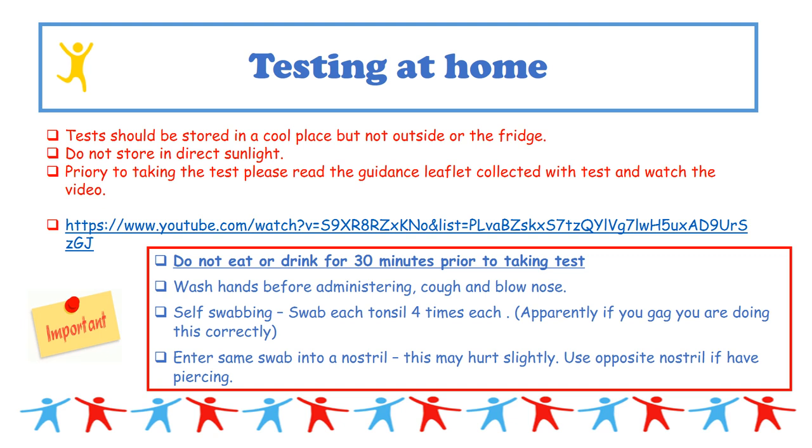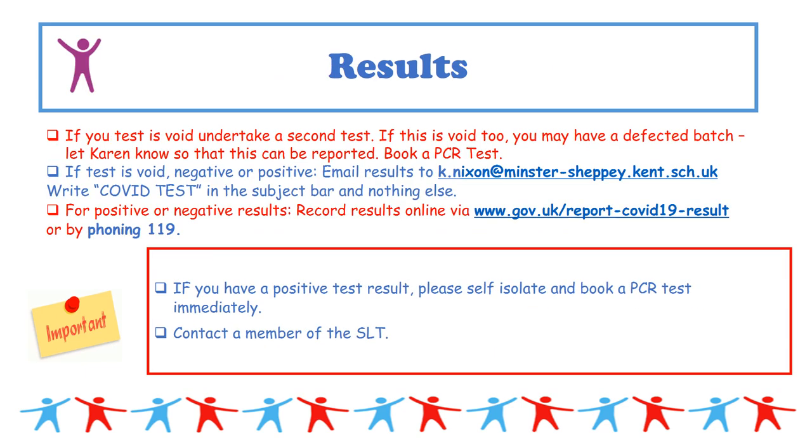It's suggested you cough and blow your nose before testing. You self-swab by swabbing each tonsil four times — if you're gagging, you're doing it correctly, so it will feel slightly uncomfortable. Then take the same swab and insert it into a nostril approximately two and a half centimetres — move it around the nostril three times. If you have a piercing, use the opposite nostril; if you've recently had a nosebleed, use the other nostril.